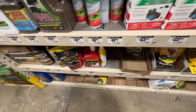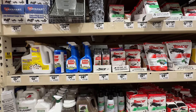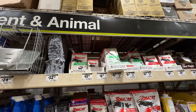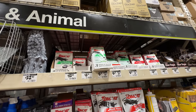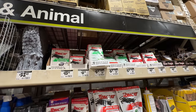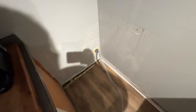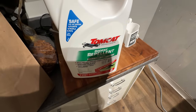I think the only way I'm going to be able to do this is probably the glue traps. I hate to do it, though. But he's got to go. So I'm going to go this route first, which is the Rodent Repellent.